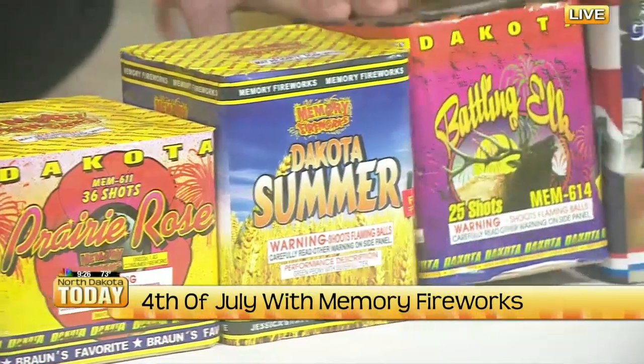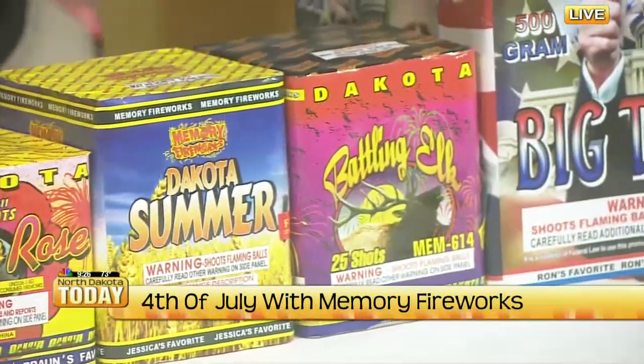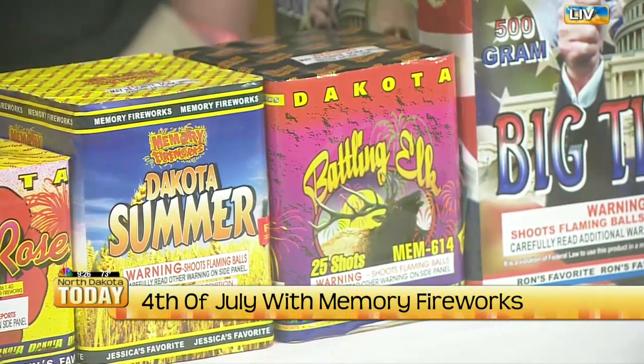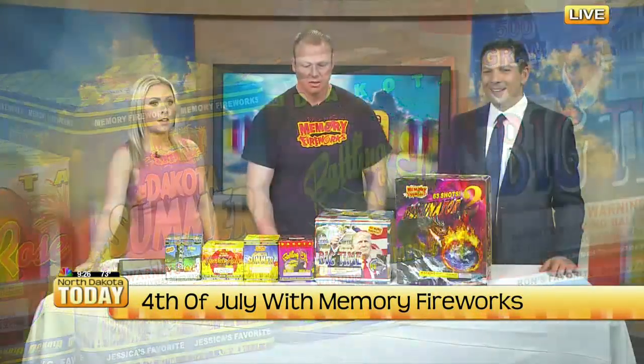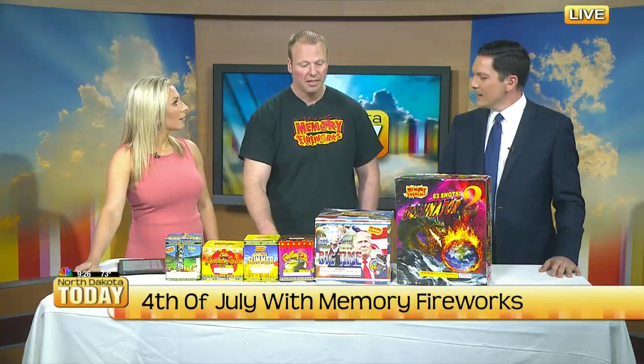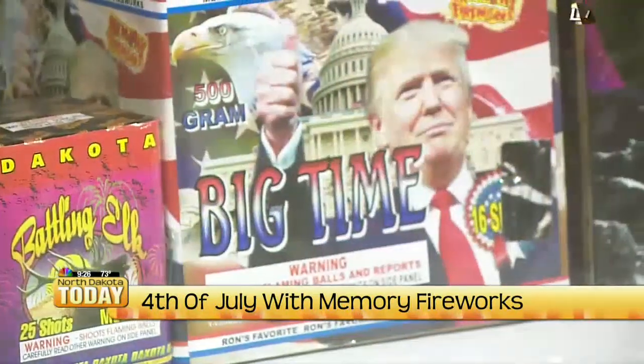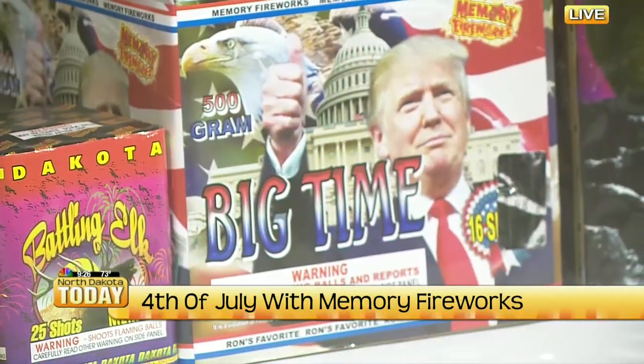Battling Elk is a favorite too. If you like that crackling tail with a lot of several-shot finale — so when it goes up it's crackling — people really like that. And then a big seller this year is Big Time, with huge, massive breaks. That is ginormous.